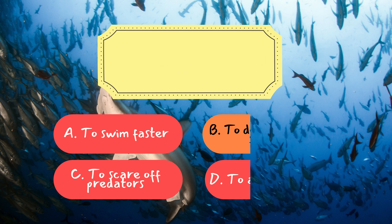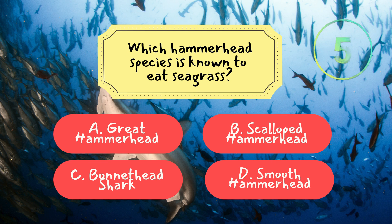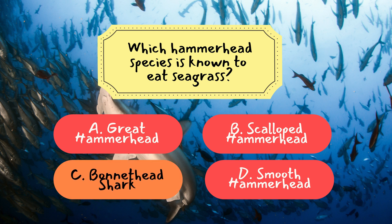Question 2: Which hammerhead species is known to eat seagrass? The correct answer is C — the bonnethead shark. Bonnetheads are unique among sharks because they include seagrass in their diet, making them part-time vegetarians.